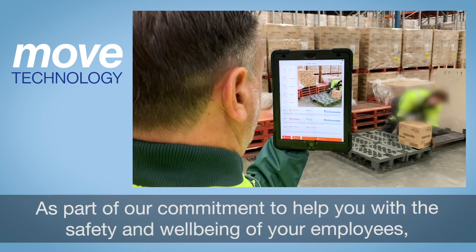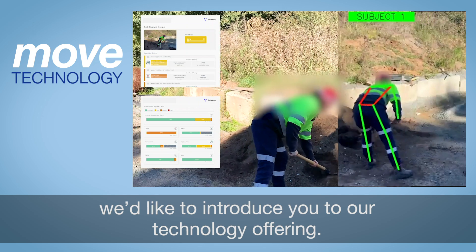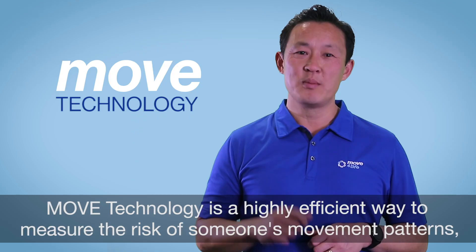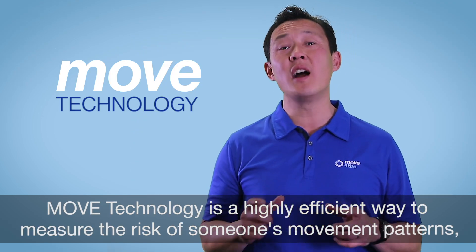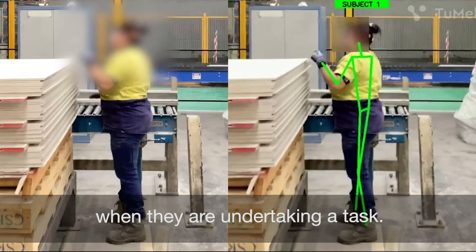As part of our commitment to help you with the safety and well-being of your employees, we'd like to introduce you to our technology offering. Move technology is a highly efficient way to measure the risk of someone's movement patterns when they are undertaking a task.